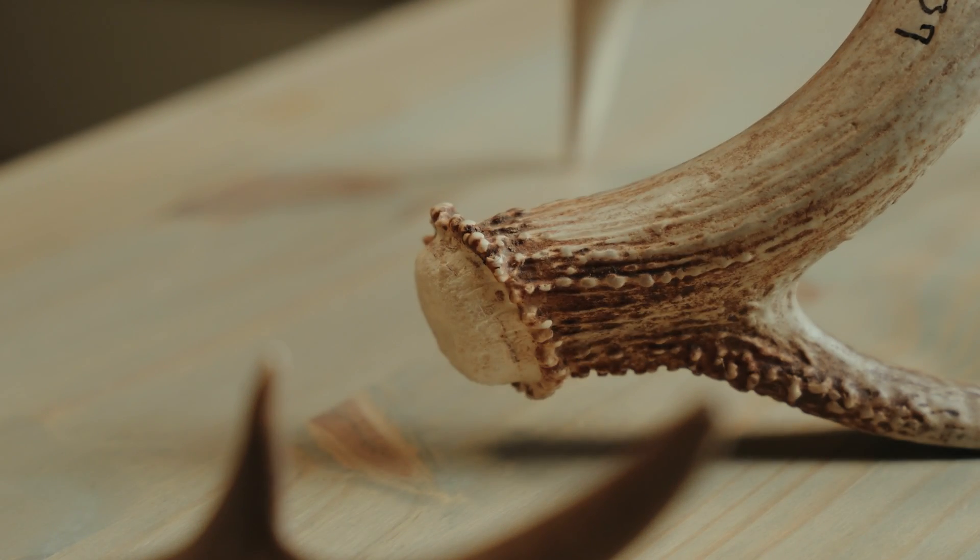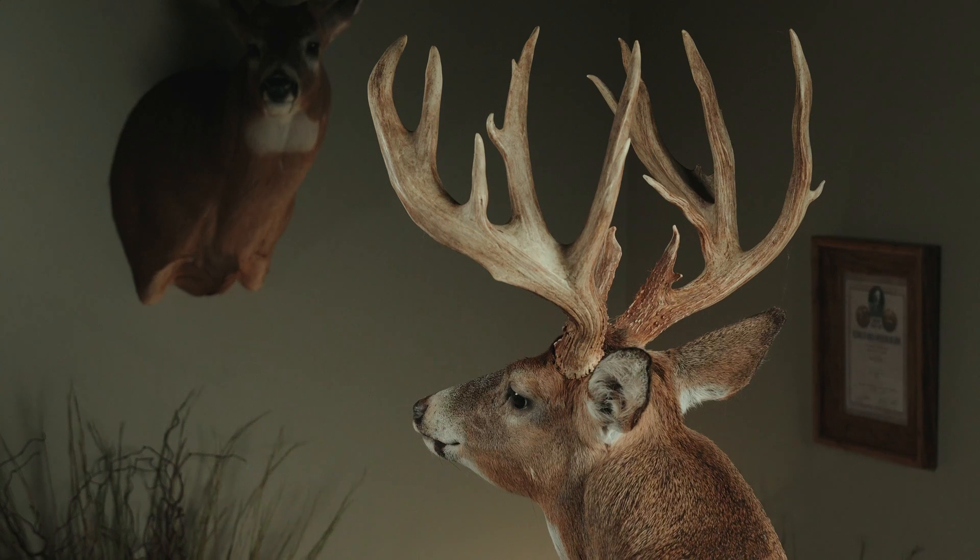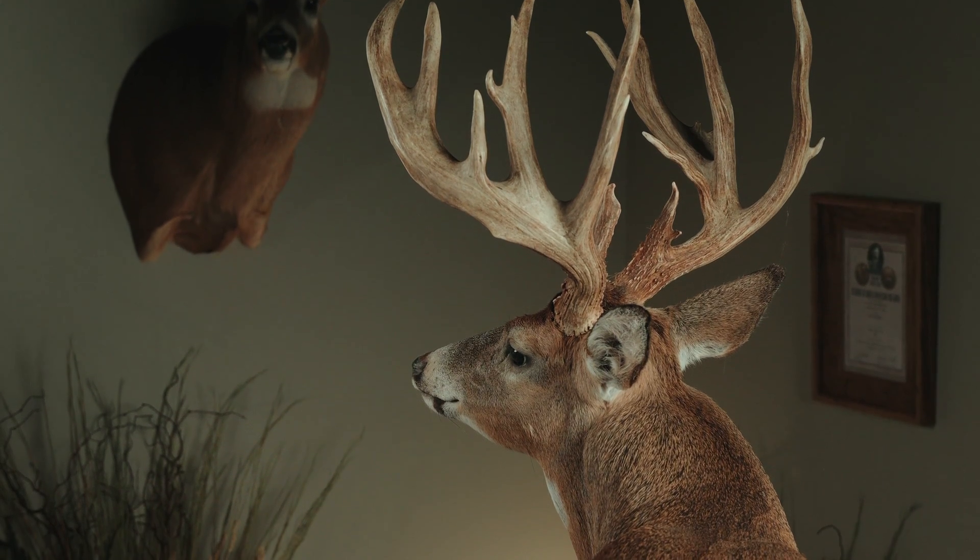Whitetail antlers are some of the fastest growing bones on the planet. In certain times of the year they can grow up to two inches in a single day. It truly is remarkable what they can do in a really short growing season. In this video we're going to use my art to illustrate what that looks like month by month.